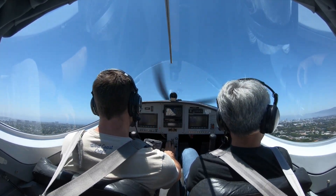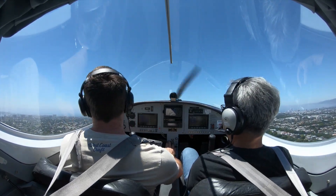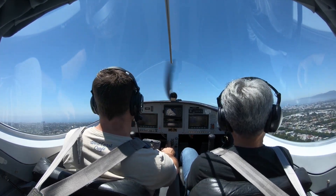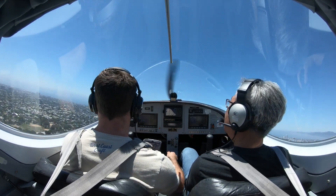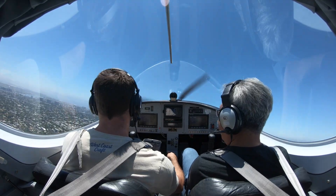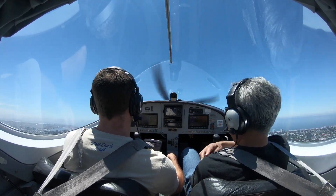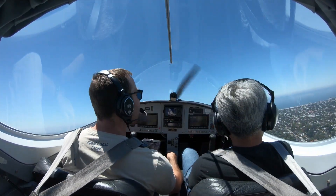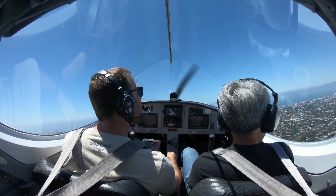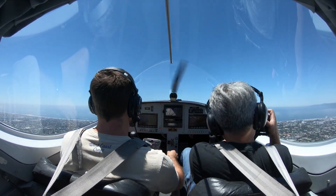Looking good, looking good. Clear the runway, flaps up. How we feeling, Tadashi? I'm not getting sound — headset is disconnected. Okay, try to fix that. Nice and done. Looks good.